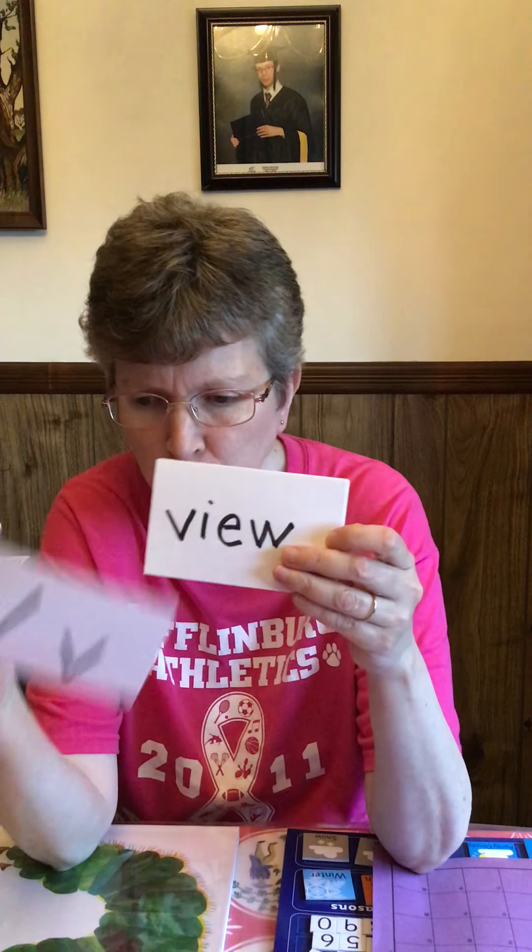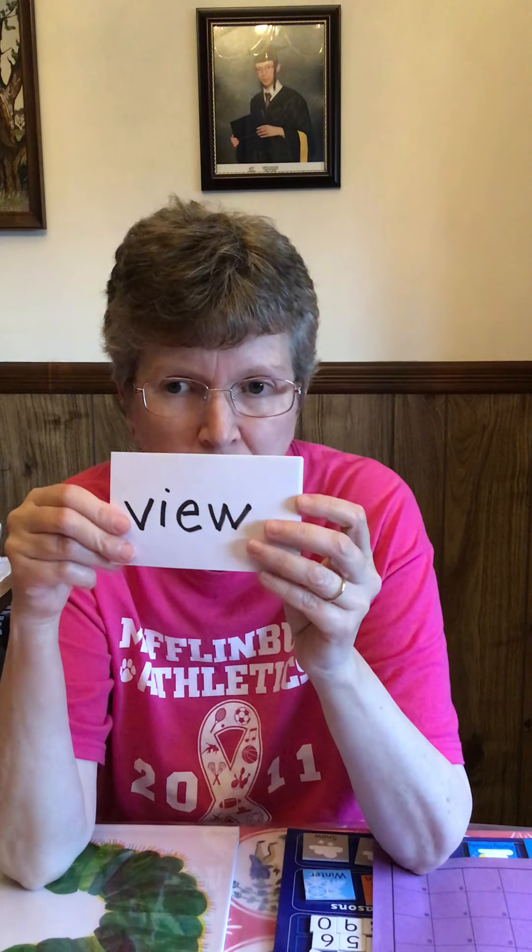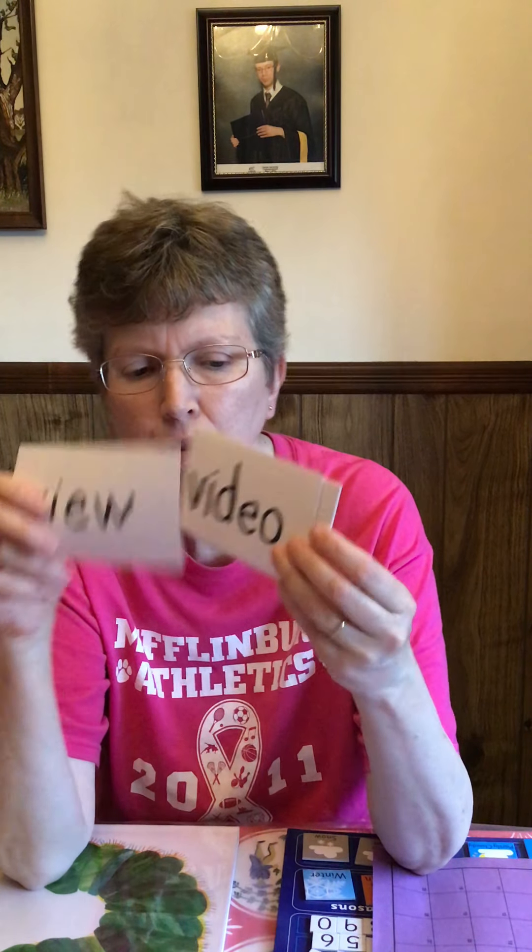Our first letter for April is V. V makes the V sound like vroom or vacuum. View — we have a nice view out of our window. Video — we watched a video today. Very — it was very rainy today.